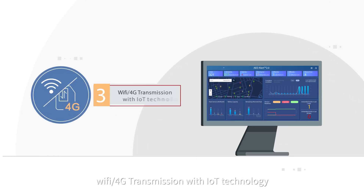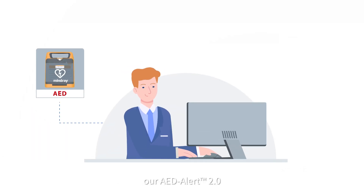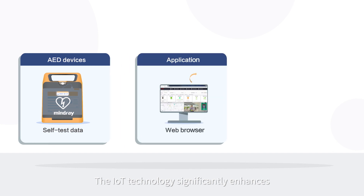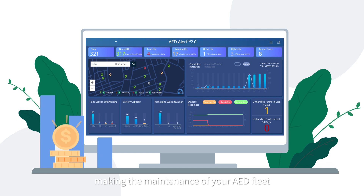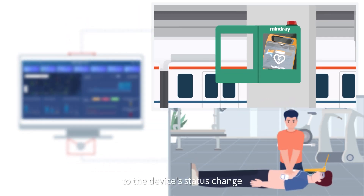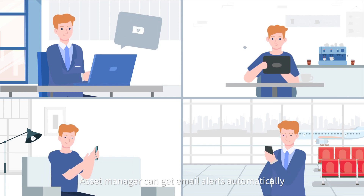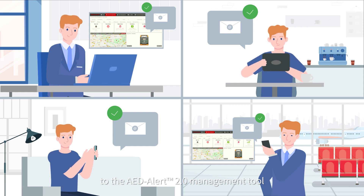Wi-Fi or 4G transmission with IoT technology: connecting every AED together, AED Alert 2.0 enables more efficient fleet management. The IoT technology significantly enhances the remote management of Mindray C-Series AEDs through Wi-Fi or 4G networks, making maintenance of your AED fleet easier and more cost-effective. Compared to manual AED inspections, automatic email alerts enable real-time response to device status changes and guarantee all devices are on standby for an emergency. Asset managers can receive email alerts automatically from anywhere through secure access to the AED Alert 2.0 management tool via internet browsers.